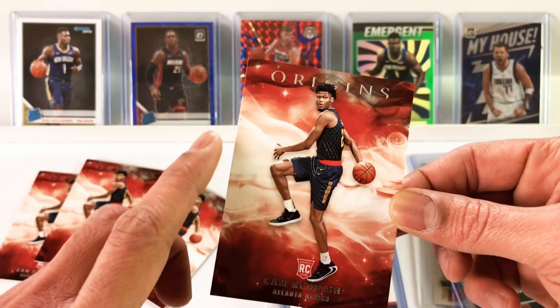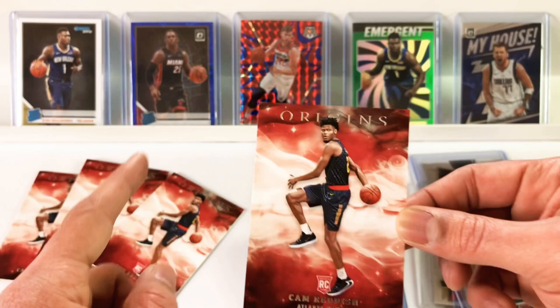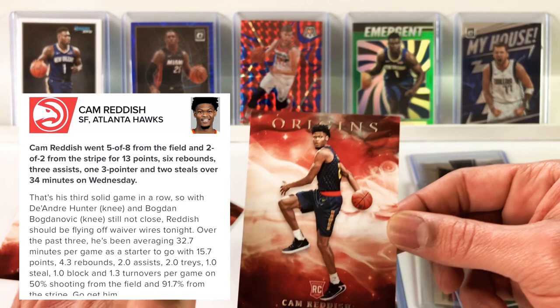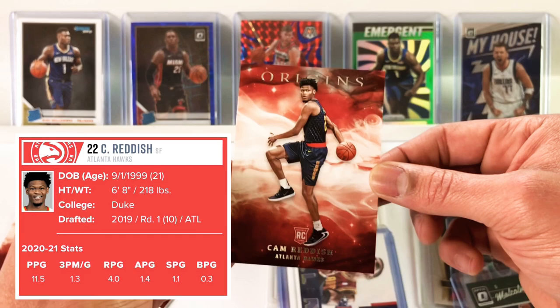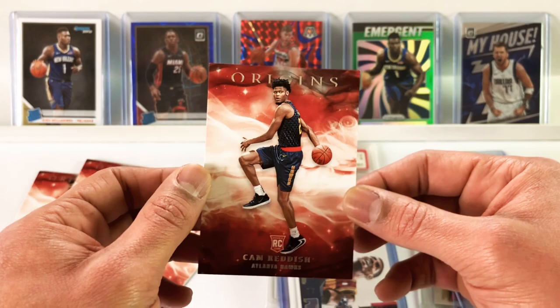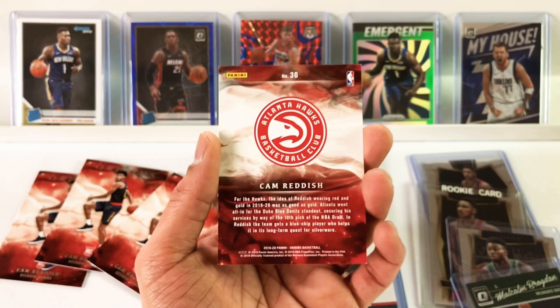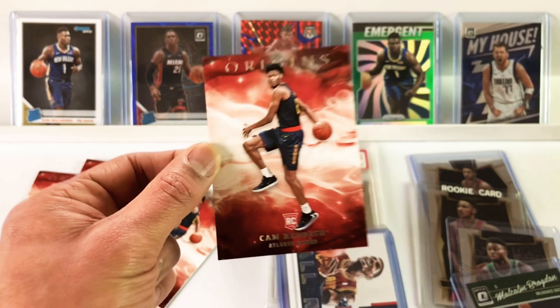These are definitely grading candidates if Cam Reddish can continue to string some games together. Over his last three games he's averaged 16 points, 4 rebounds, 2 assists, 2 threes, a steal, a block, only a turnover a game, shooting 50% from the field and 92% free throws — fantastic numbers. We'll have to see how his role changes when Hunter and Bogdanovich return from injury. I feel like he's a guy who will continue to develop over the years. Cam Reddish — really love these Origins cards, highly recommend you guys check these out.